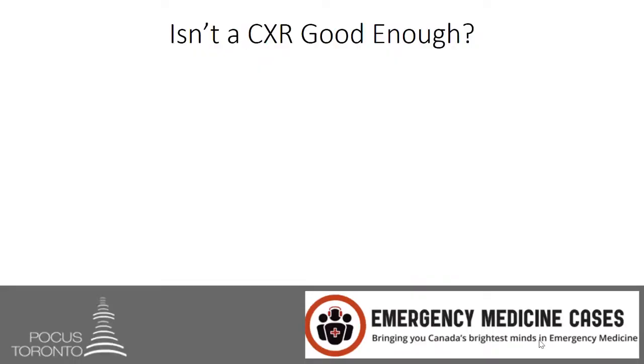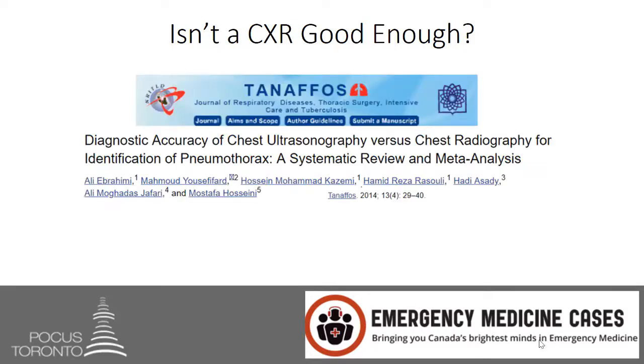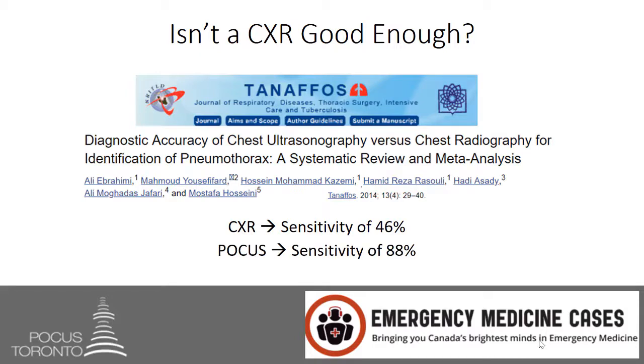Now I know what many of you are saying — isn't a chest x-ray good enough? I've done chest x-rays to rule out pneumothorax in the past and haven't had any problems. Let's take a look at this systematic review and meta-analysis — one of the highest levels of research that can be done on a topic. It shows that chest x-rays only have a sensitivity of 46%, where POCUS has a sensitivity of 88%. Both are very specific, but POCUS has the advantage of being quite sensitive as well.